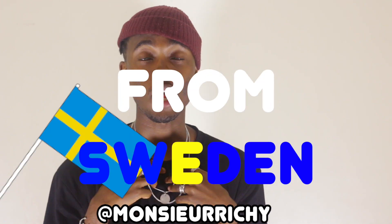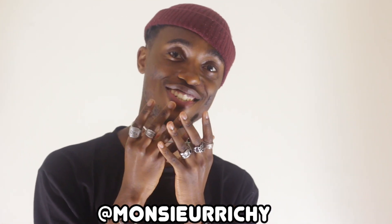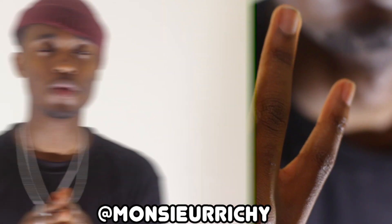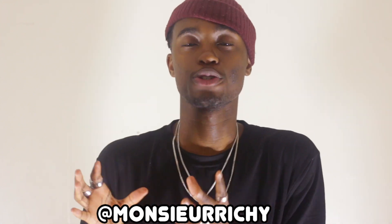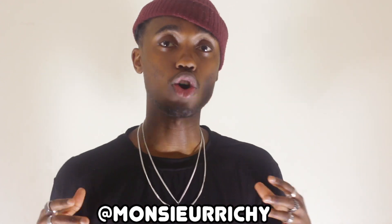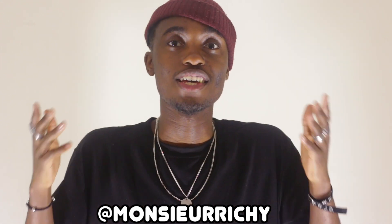Yo what's up guys, it's Tiboruchi from Sweden and welcome back to a brand new episode. Today I'll be showing you my jewellery collection. The main reason I'm doing this video is because people have been DMing me on Instagram asking about rings, what I bought, what kind of brands they are, and I also got comments on my YouTube channel asking for a video on my jewellery.